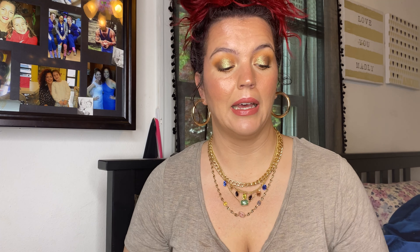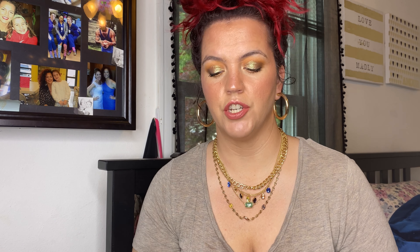Starting up top with foundations — I had a couple in rotation as usual. The first is the Wet and Wild Photo Focus Dewy. I love this stuff; it is very, very dewy, as I've mentioned before. Keep that in mind — probably not for all skin types — but I like how it looks on me. It gives great coverage, a little bit more probably than what I like right now.